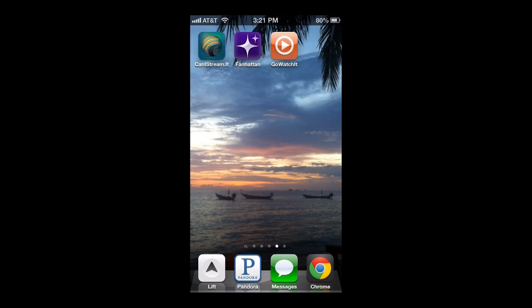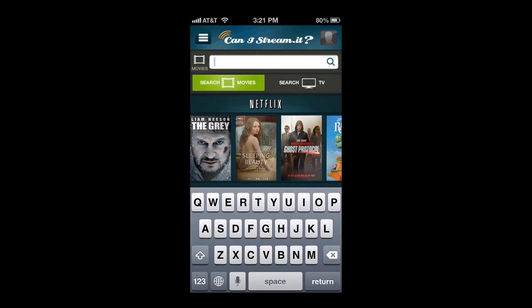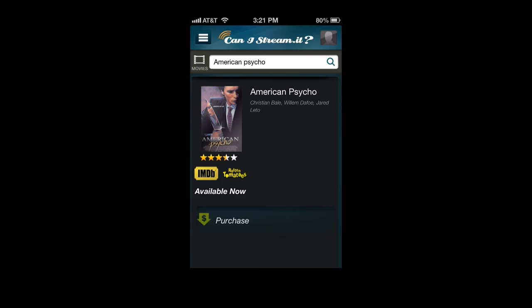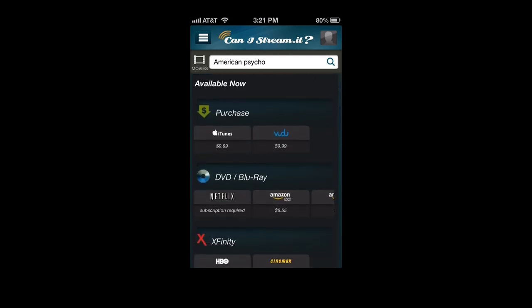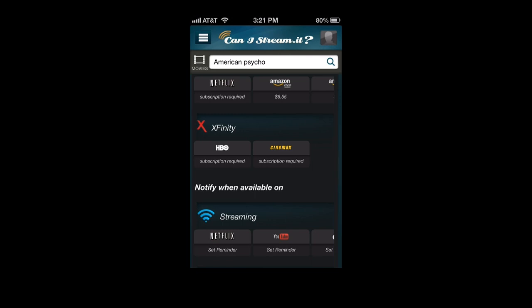So if you've got an iPhone, I would recommend checking out Can I Stream It? It aggregates the info from all these different streaming services and quickly lets you search everything available. So you want to watch American Psycho. The app tells you that American Psycho is available to purchase through iTunes for $10, or you can get it through Netflix with a disc subscription, but it also tells you that you can stream it through HBO Go.